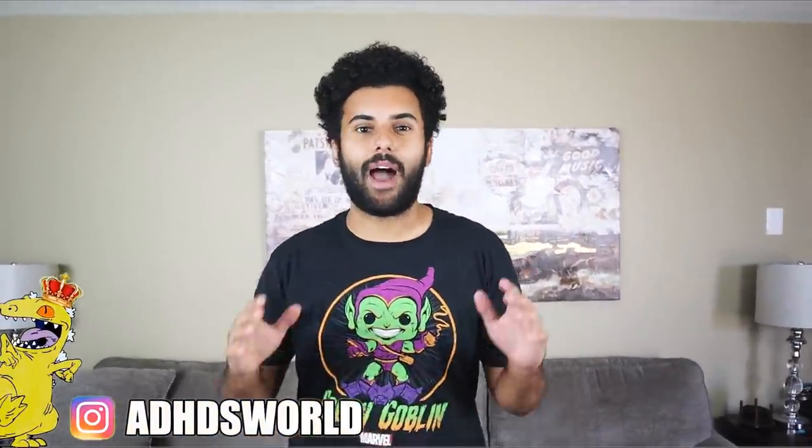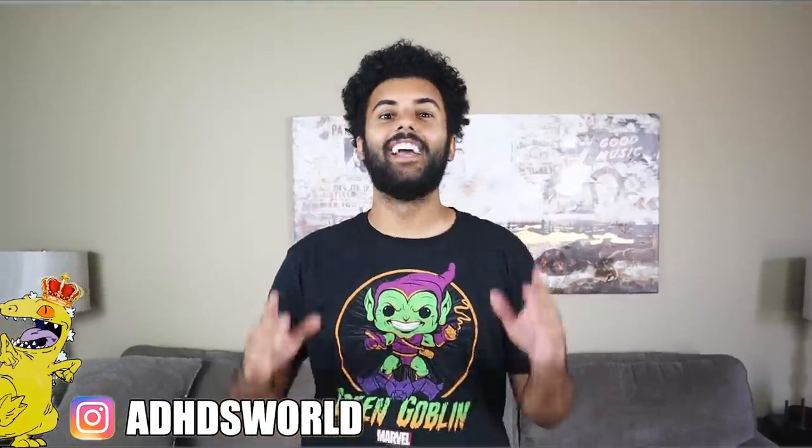What up Rep Pack, it's your boy King Reptar here back with another video. I hope you guys are having an amazing day, and if you guys aren't, you know the drill — camera flip. Welcome to ADHD's Life, guys.